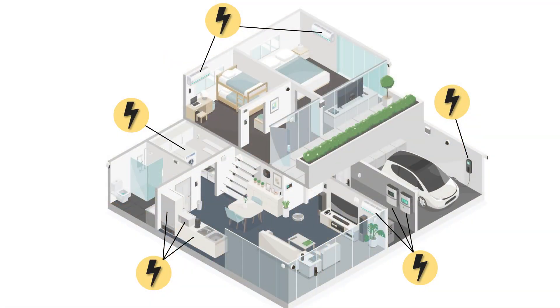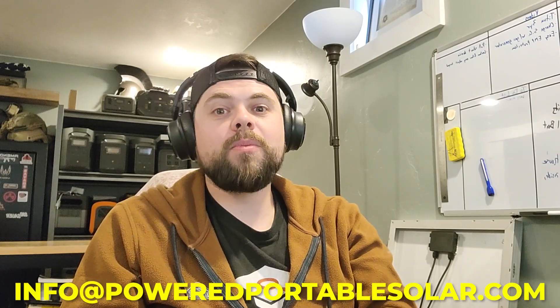If he has an electric dryer, an electric water heater, a well pump, an electric stove, and an oven, all of that equipment would require a more powerful system than, say, a 3,000 square foot house where everything heat-related is on natural gas or propane. This is why it's important to factor what's inside the house, not the size of the house. This is what I do all day — help people figure out what system will work best for them. If you want help, shoot me an email at info@poweredportablesolar.com.